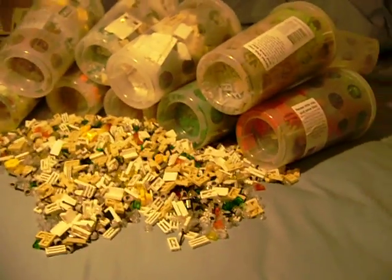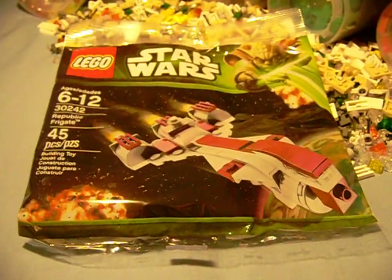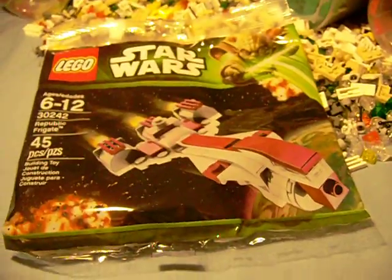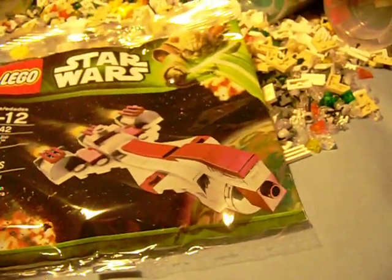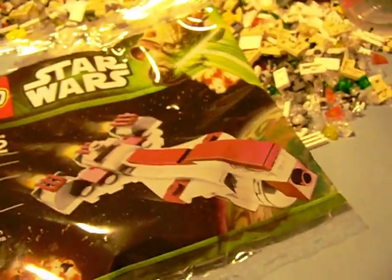But first — the very nice girl at the register, when I was paying, I asked — even though I already knew the answer — if you only got the Republic Frigate if you spent $50 or more on Star Wars. She said yeah. And I was like, oh dang, I really wanted one though.